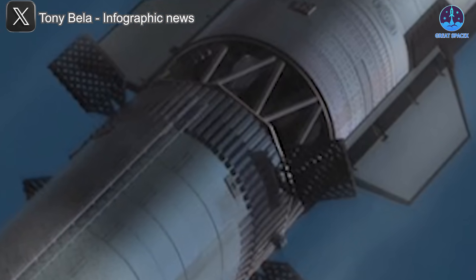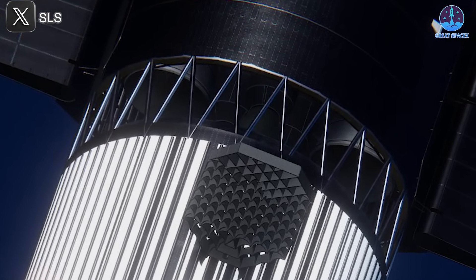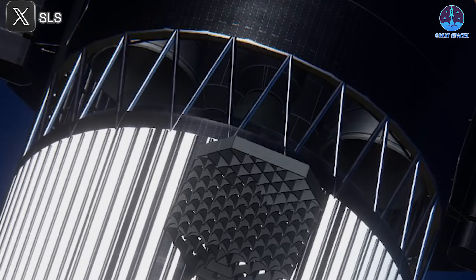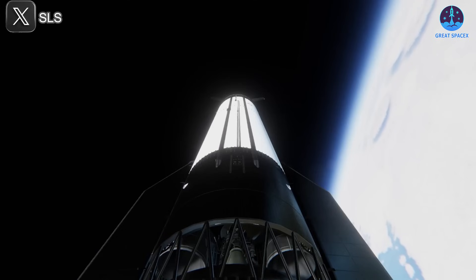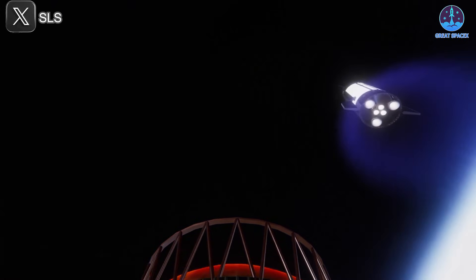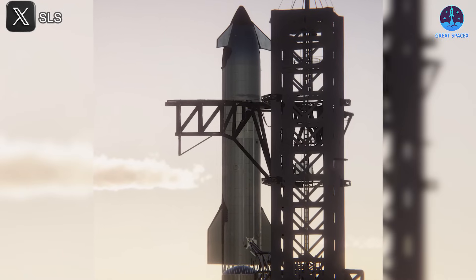In addition, the new ring will likely be longer, giving more distance between the ship and the booster during separation and reducing the impact of engine ignition on both vehicles. A lighter design will also mean that it can remain attached during descent, supporting the goal of full reusability. This new design will further enhance hot staging's ability to simplify the separation mechanism while increasing Starship's payload capacity. Currently, hot staging increases payload capacity by about 10%, and the new design could improve that figure even more.